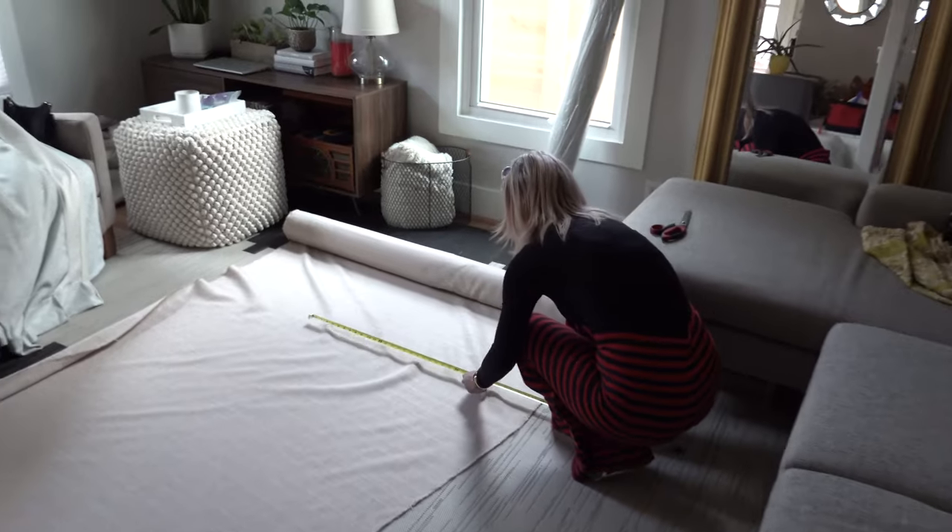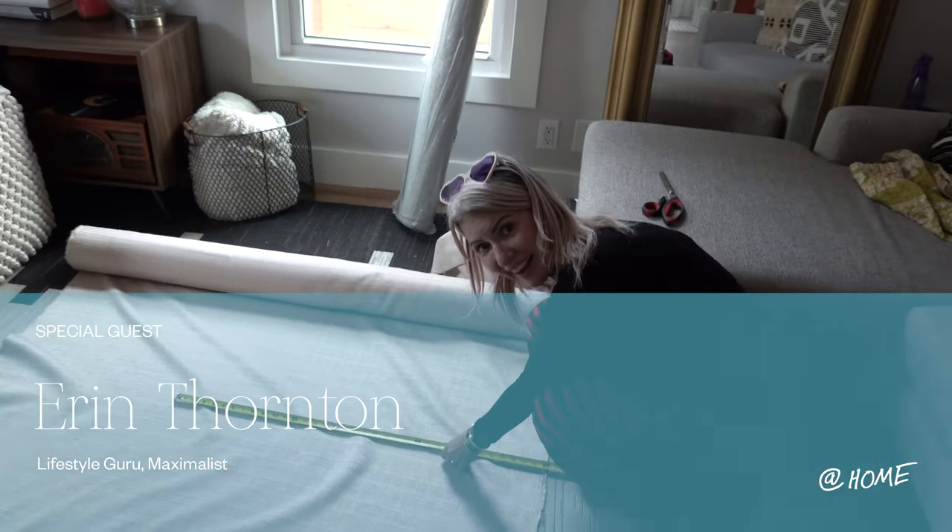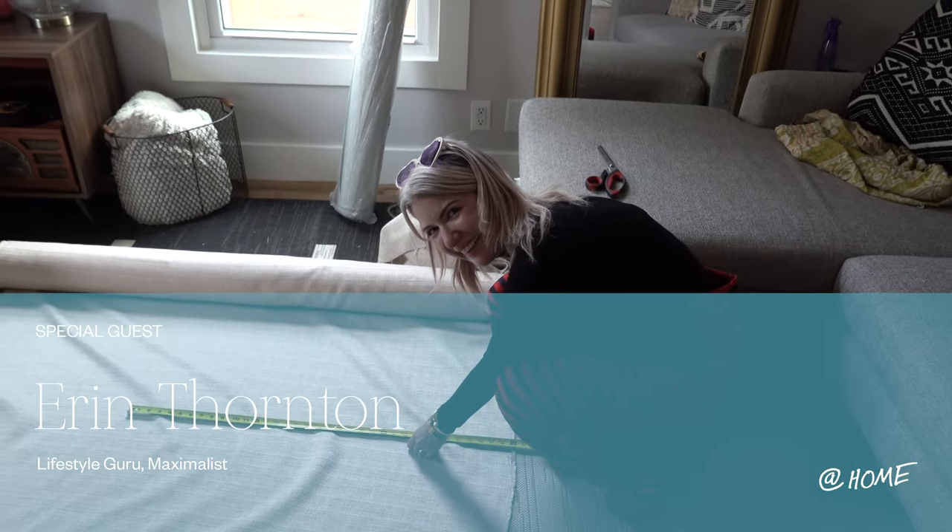Hey, this is Erin. I'm Erin Thornton and I am a creative and a designer. Brandon and I met through a dear friend who I've known a long time, because he and Jesse were coming to Austin for the birth of his sister's baby amongst other things, and we had an extra house and she wanted them to stay with us, and so they did.